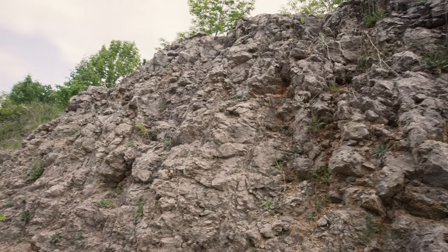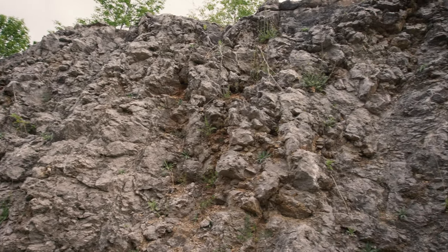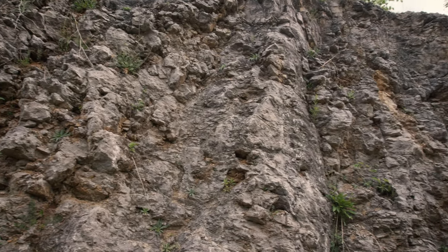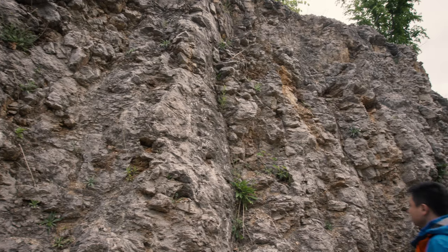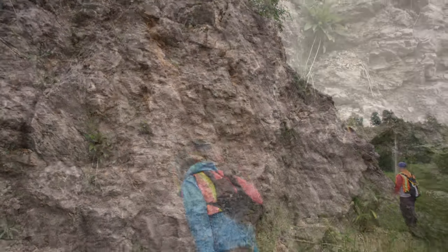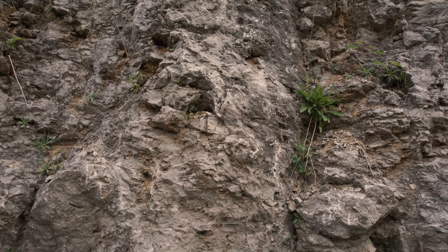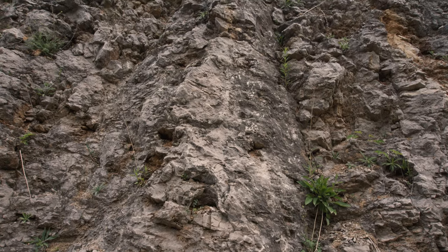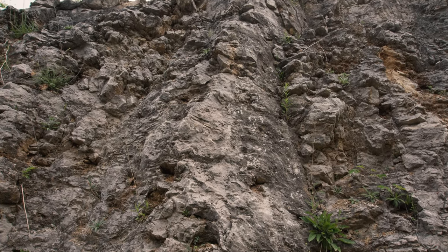This reef is part of the Amherstburg Formation, which is characterized by being fossiliferous. Other reef structures, like the ones in the Guell Formation, are important reservoirs for oil and natural gas in Ontario. The spectacular reef features provide the materials for us to explore what the Paleo Sea ecosystem was like hundreds of millions of years ago in the Devonian period.